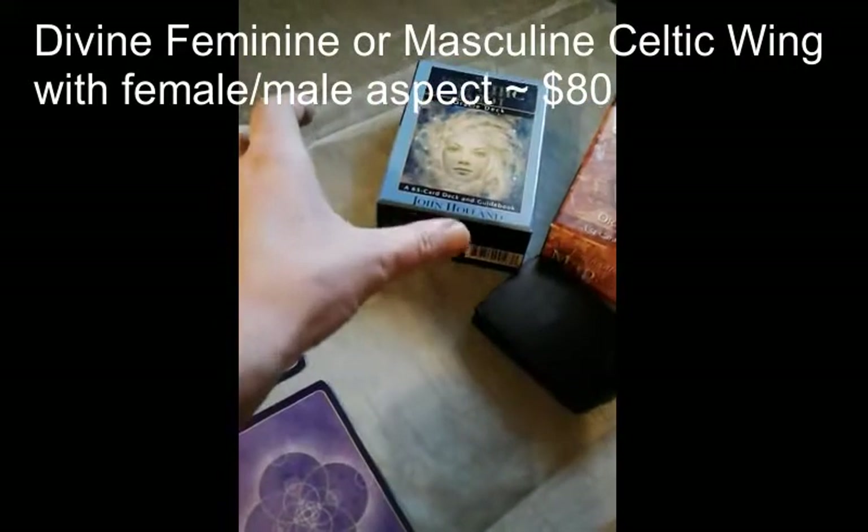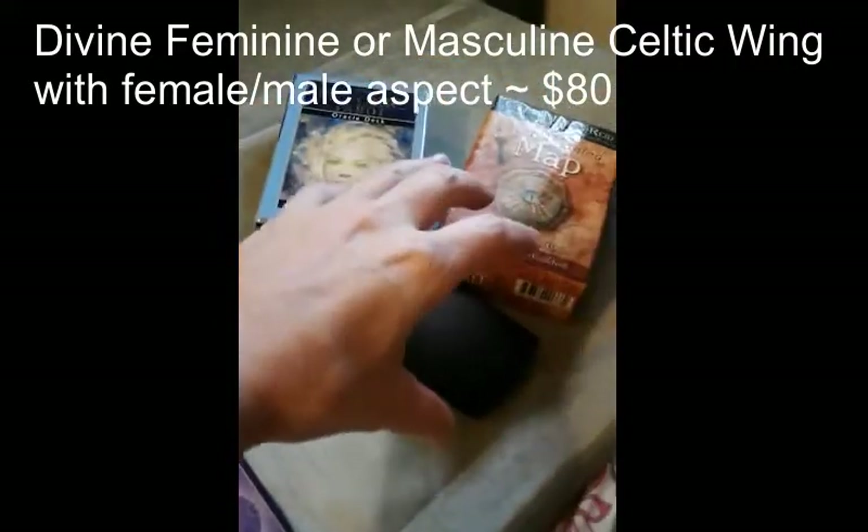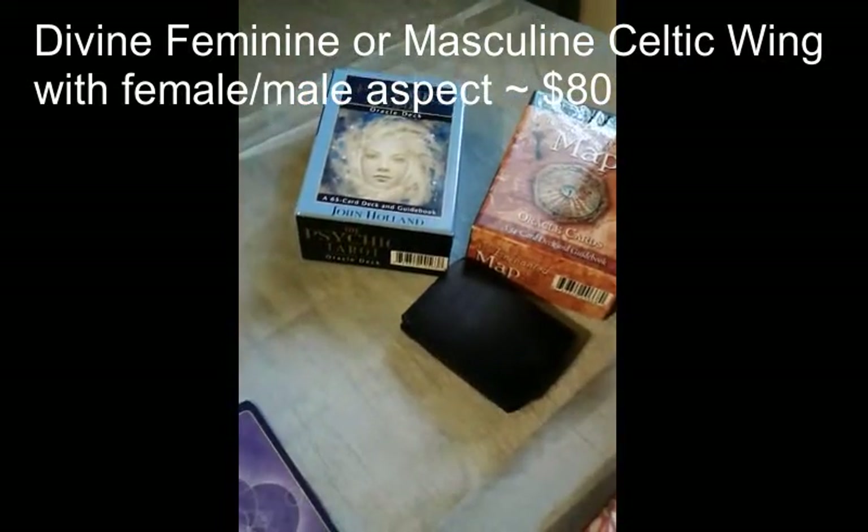For the main spread, I'm going to be using John Holland's Psychic Tarot, and the message from the universe is Colette Baron-Reid's Enchanted Map.